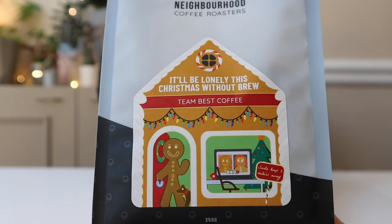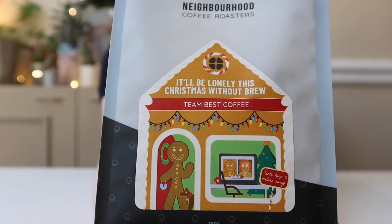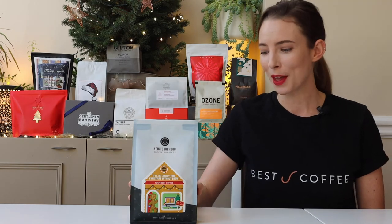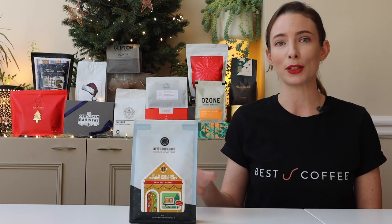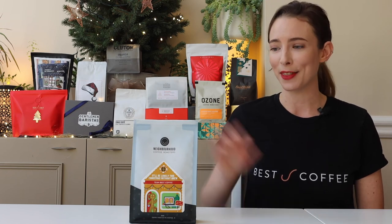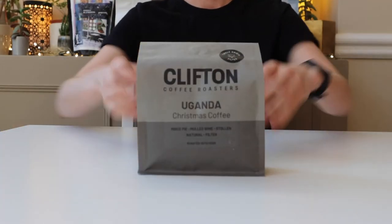Neighbourhood Coffee Roasters deserve a special mention for their commitment to puns — 'I'll be lonely this Christmas without brew.' That's quality stuff. The festive illustration on the bag depicts a socially distanced Christmas scene. The blend itself is rich with dried fruit notes and mulled wine spices. One pound from the sale of every bag goes to Liverpool's homeless outreach. If you like a bit of good light-hearted fun, this is the bag for you.